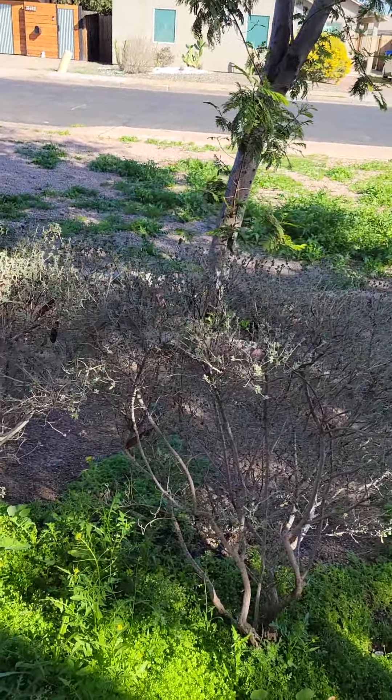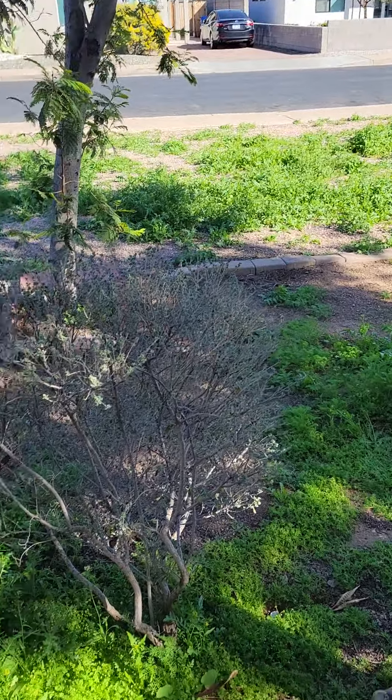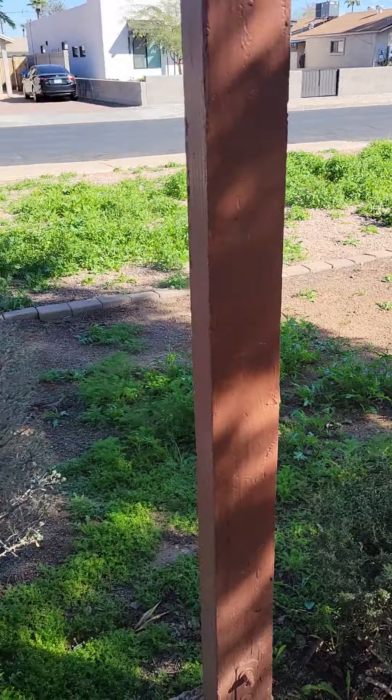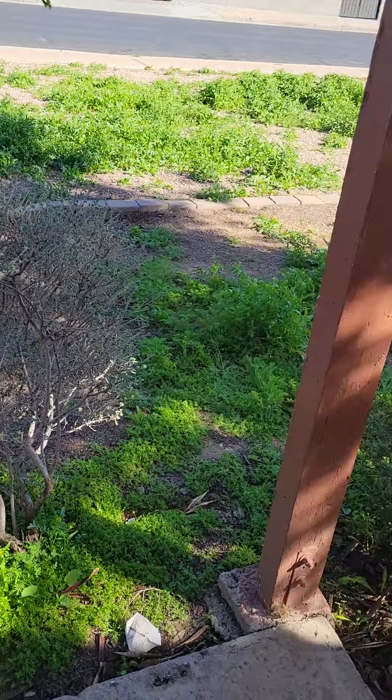Love, Light, Life. It's right in front of my crib. Look at all these medicinal herbs just popping up like crazy. And it's rocky, sandy soil out here in the desert.